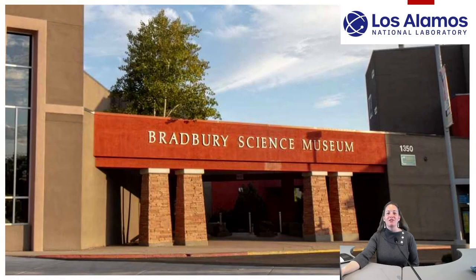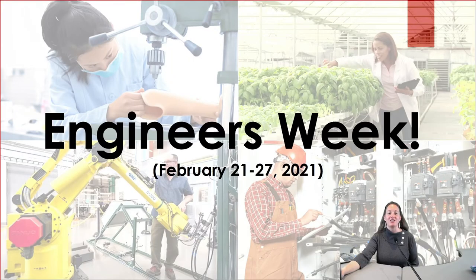Welcome to Los Alamos National Laboratory's Bradbury Science Museum. Thank you for choosing to celebrate Engineers Week with us, which runs from February 21st through the 27th.